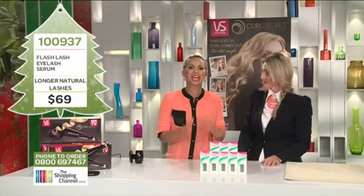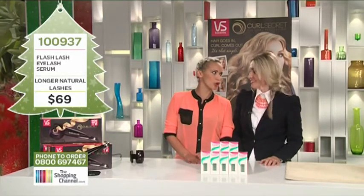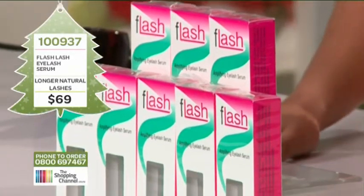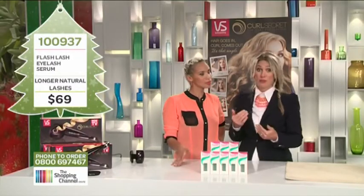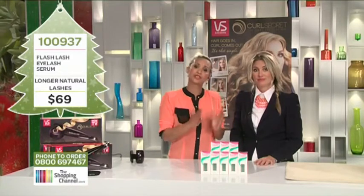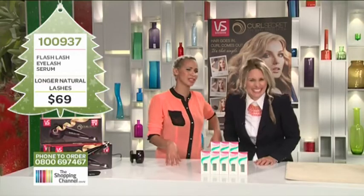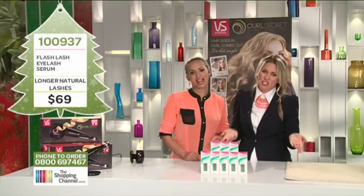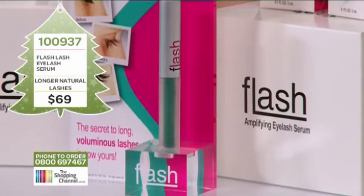Do you have short, stubby, unnoticeable lashes? Do you desire that longer, thicker lash look — the kind that makes you feel glamorous and gorgeous? Flash Lash is an international phenomenon. This serum is used all over the world and it enhances your natural lashes — it actually extends them by stimulating a formula inside that makes them grow longer and thicker. Women all over the world are falling in love with this, and it's become a real massive trend. Instead of faking it, you can actually make it — your own real lashes that are extra long and extra voluminous.